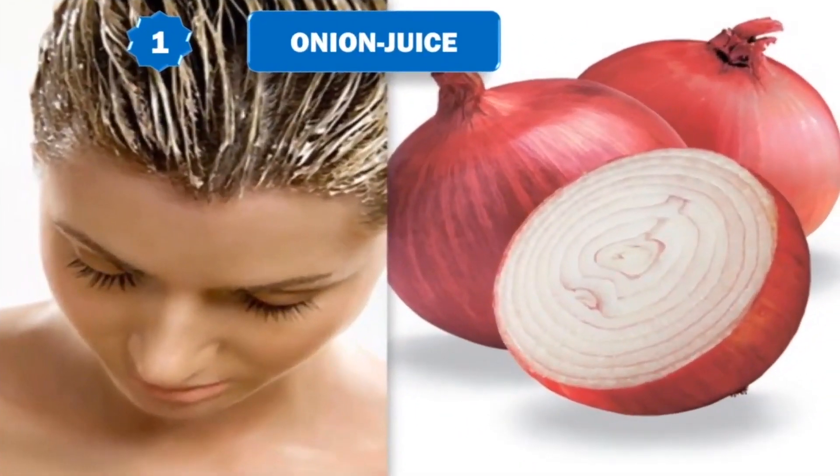1. Onion juice. Onion juice helps treat hair loss due to its high sulfur content, which helps improve blood circulation to the hair follicles, regenerate hair follicles, and reduce inflammation.